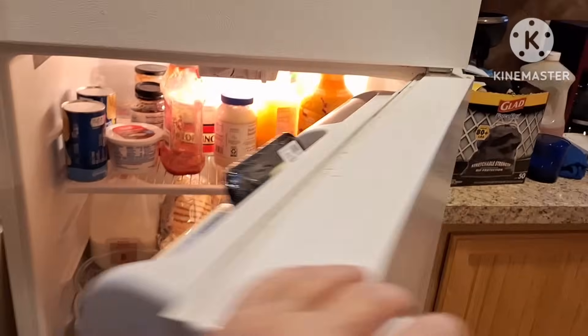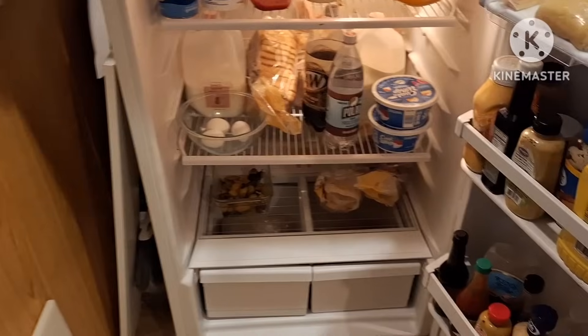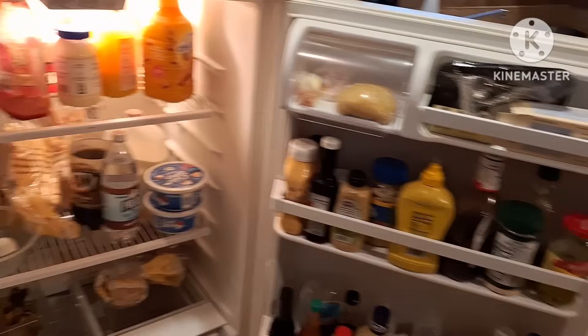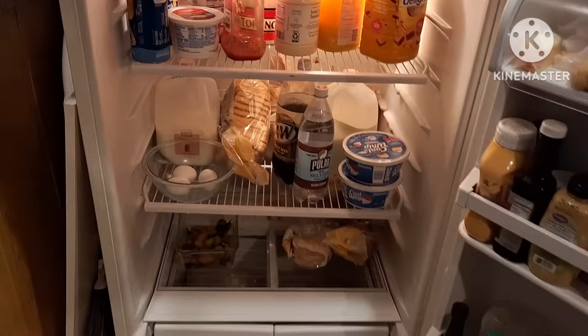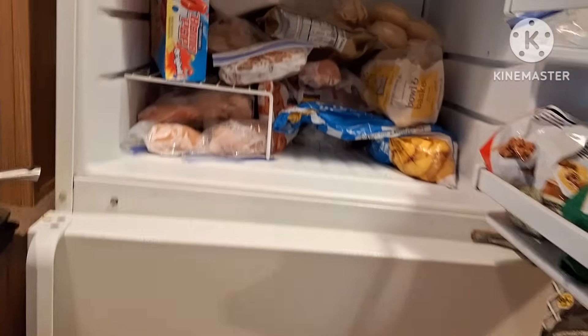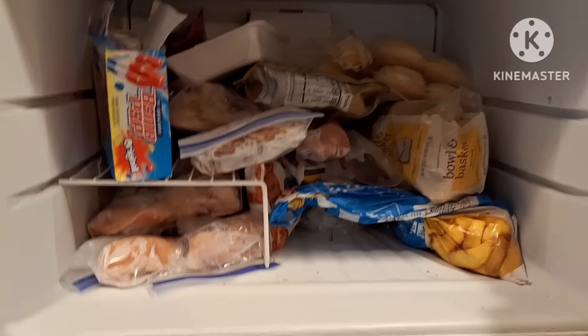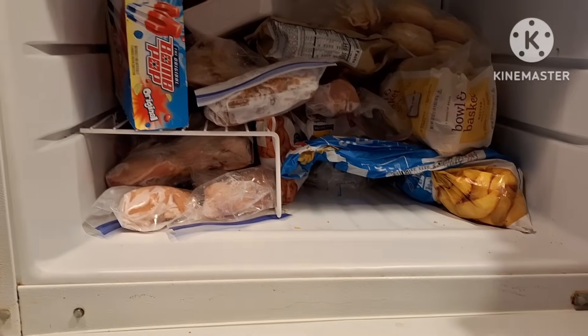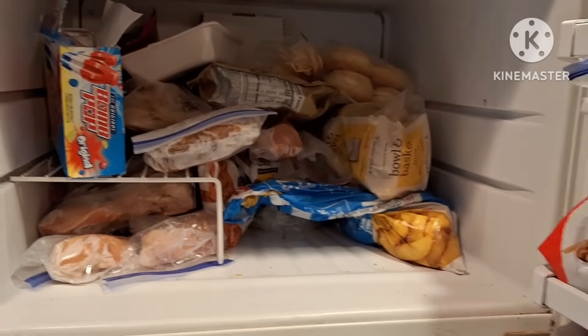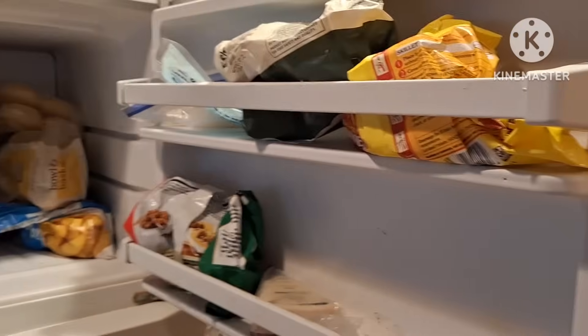I still have a bunch of stuff in my fridge. My daughter will probably take a lot of it as long as she can fit it in her fridge. I gotta go through it. My freezer — not too bad. There's some bread in there. I'm just gonna be eating a lot of peanut butter and jelly and quick stuff.